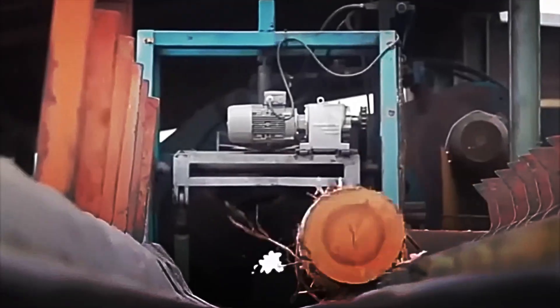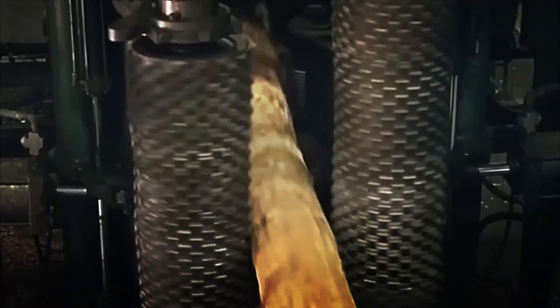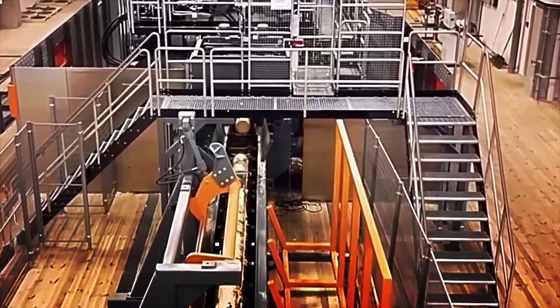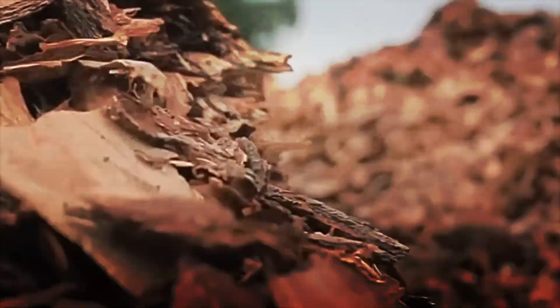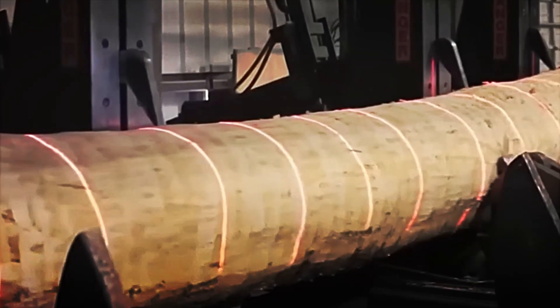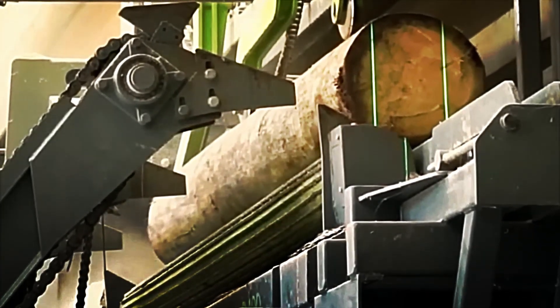Before cutting, many logs go through a debarker. The bark contains dirt, insects and other impurities that can damage saw blades or affect the final finish of the boards. This process is more common with softwoods like pine, fir or spruce, which are commonly used in construction due to their uniformity and stability. The debarker generates a surprisingly large quantity of tiny wood chips, collected in an orderly fashion by extraction systems and ducts that transport them to specific storage areas. Far from being a useless by-product, these wood chips can later be used to manufacture particle board, MDF panels, agricultural compost, pellets for heating, or even as fuel in industrial boilers that require biomass.